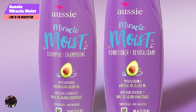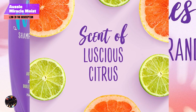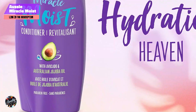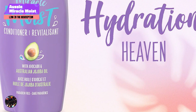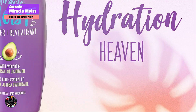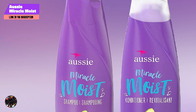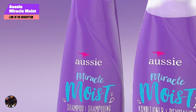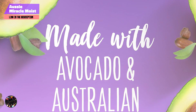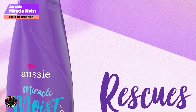The shampoo and conditioner have a smooth, creamy texture that lathers and rinses out easily. They leave your hair feeling clean, soft, and refreshed. The mild fragrance and effective moisturizing properties make this duo a reliable choice for daily hair care. Each 12.6-ounce bottle typically lasts around 2 to 3 months with regular use. The affordable price and high-performance formula make it a practical option for maintaining hydrated and healthy hair.